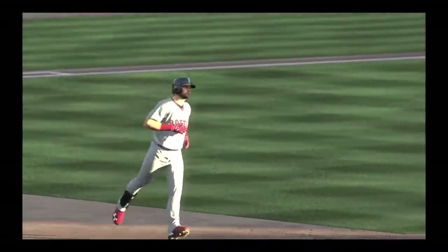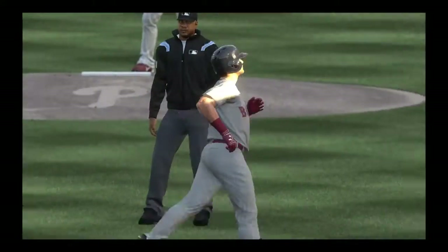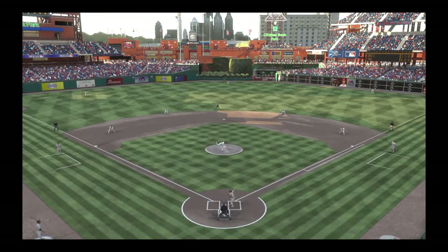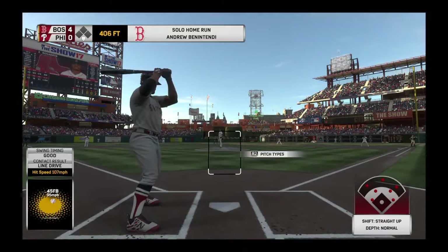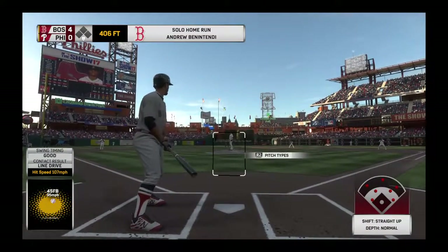Gone! Back-to-back jacks on back-to-back pitches. Not the way you'd like to start a game. First inning you come in and give up two home runs. We'll see if he can regroup right here — it's not easy to sometimes come back from that.